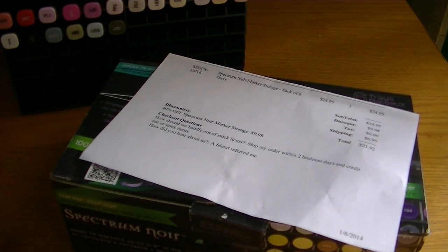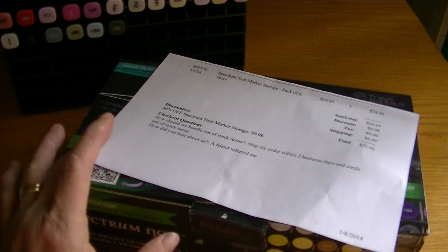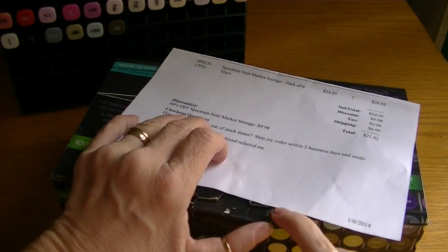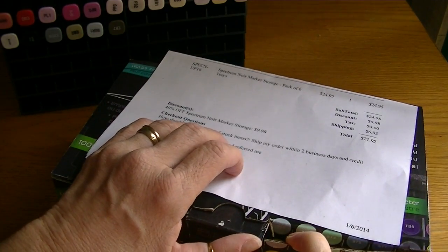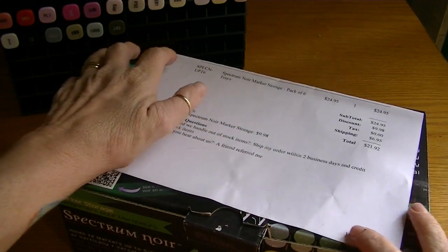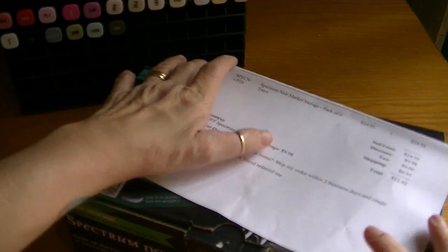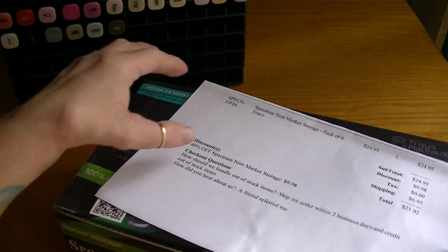Hi crafters, it's Karen and I have a little collective online haul to share with you. I did this video yesterday, uploaded it, and then realized I was flashing my address all over the place. So I deleted that video and I'm going to redo it, so if this looks like a repeat, it's because it is.